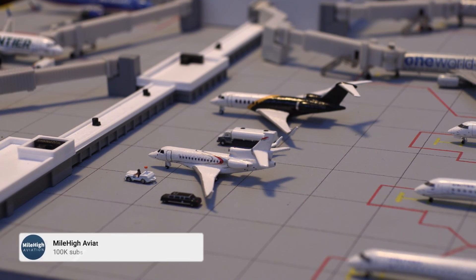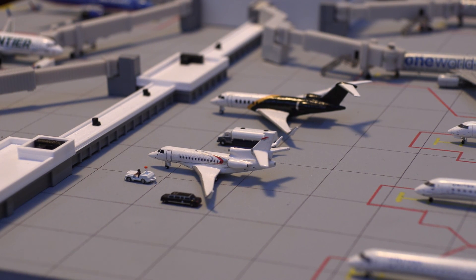I would rate both of these aircraft a 10 out of 10. They both have a bunch of detail and were a very good price — I got both of these for $55 with shipping. I think the amount of detail and time it took to build these is a very reasonable price. I'd like to thank you guys so much for watching. I hope you enjoyed this video and I'm so excited to put these private jets into action in some of my airport updates. Thank you for watching — see you in the next video!